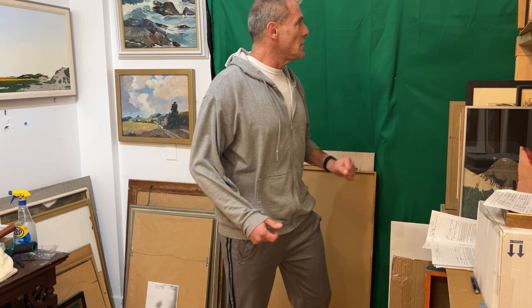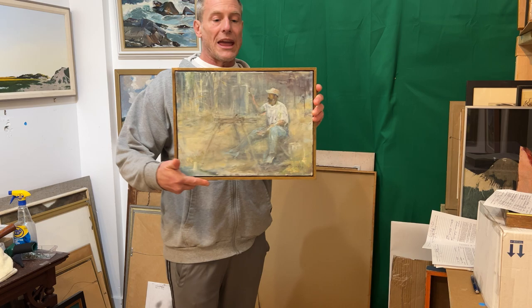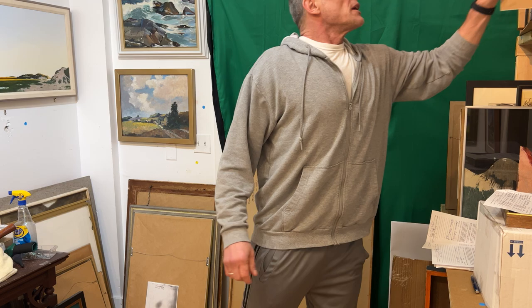Hey everyone, auction preview number four. This is the author John Mulcahy — it is a self-portrait at the easel.